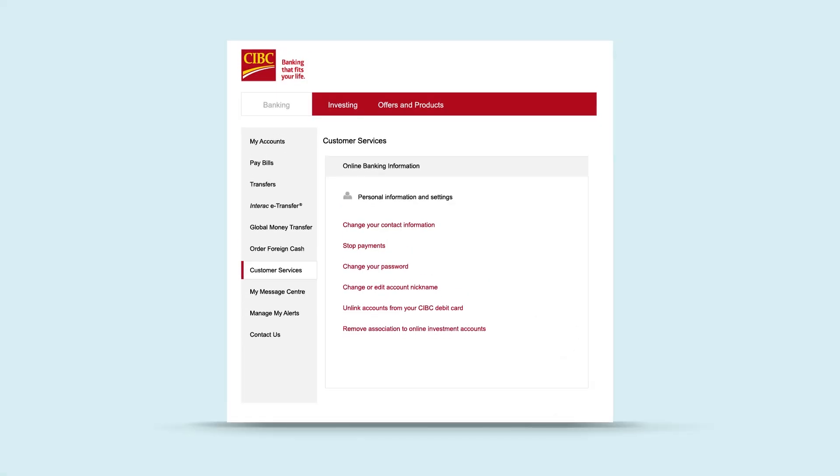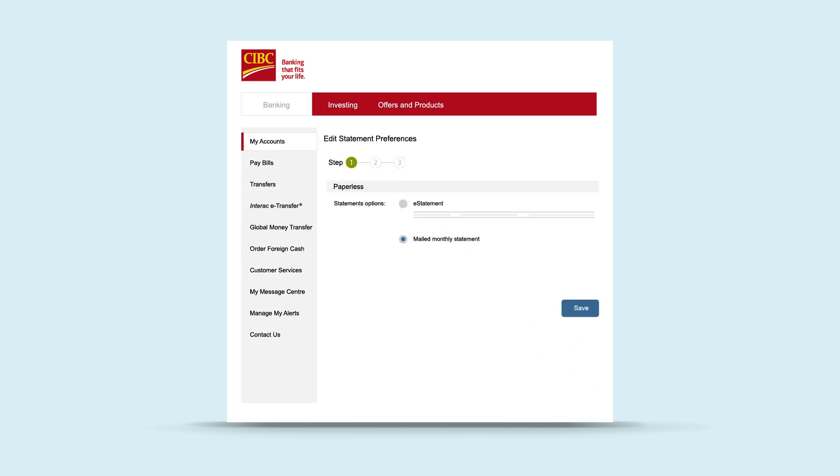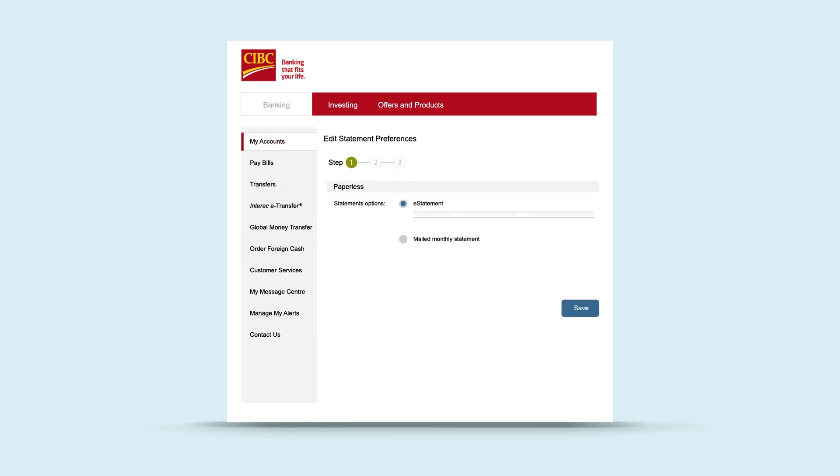Look at all you can do in the Customer Services section in your CIBC Online Banking on your desktop or mobile web. Update your personal details, or change your statement preferences.